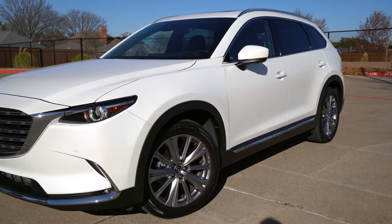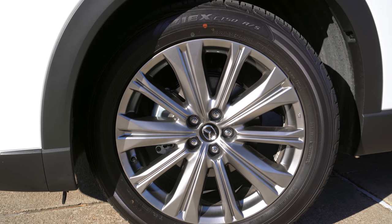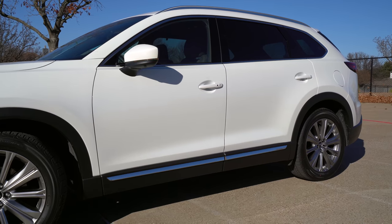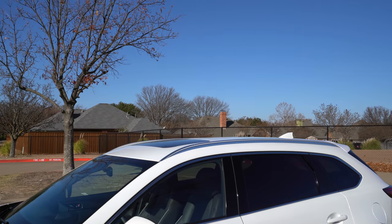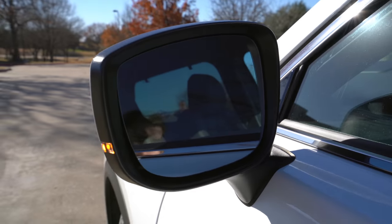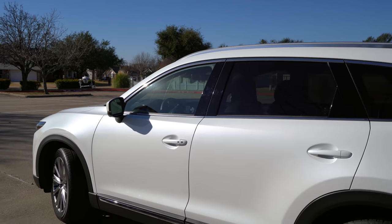One other new thing is the design of these wheels. They look similar to other Mazdas, but these are a new design — 20-inch brilliant silver wheels with 255 series tires. To give this CX-9 a more luxurious look, you've got the chrome lower molding, chrome around the windows, and even chrome up on those roof rails. The mirrors have a blinker in them, blind spot monitoring, and they do fold.